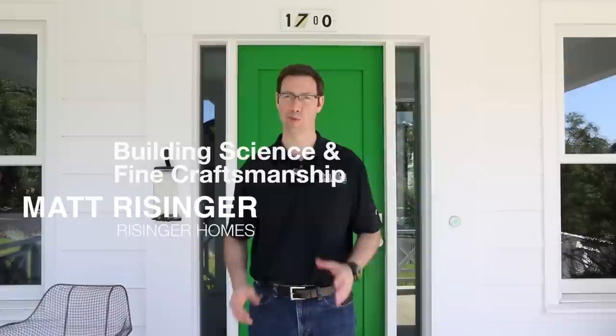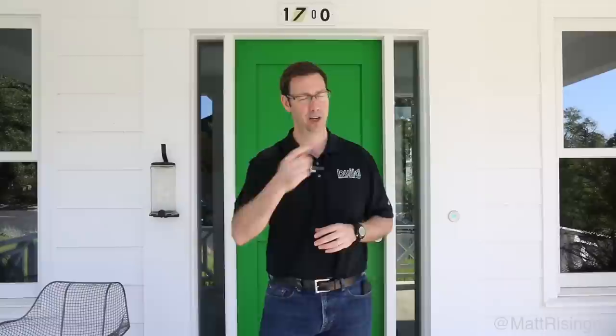Hey, this is Matt Reisinger of Reisinger Homes. Welcome to my video blog dedicated to building science and fine craftsmanship. I've got a really fun craftsmanship project behind me that I want to show off today. This is what I'm going to call my house of hidden doors. This is a 1930s remodel we did with Austin architect Hugh Jefferson Randolph. Come on and let me show you this.